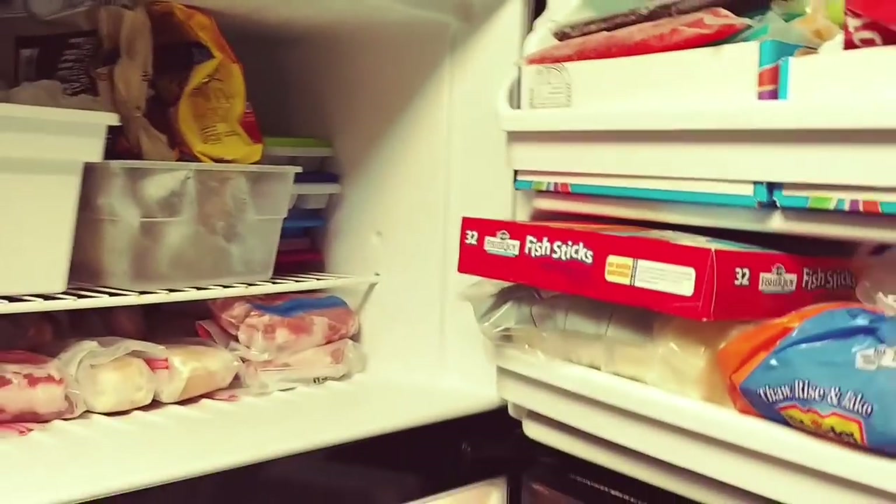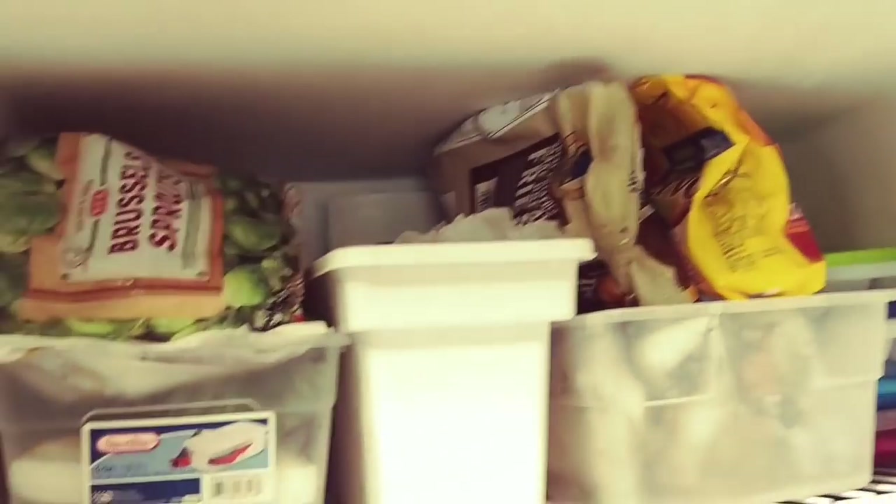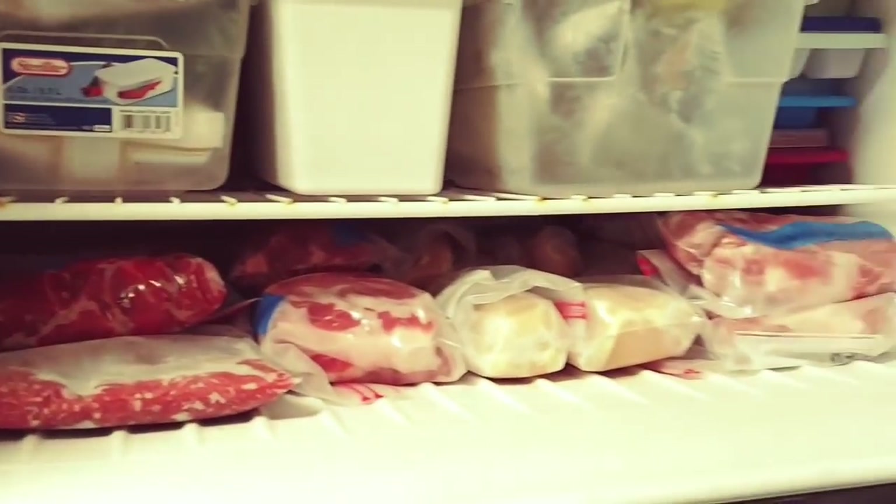Our fridge and freezer is absolutely bursting at the seams — the freezer's full of meat and veggies and the fridge is full of everything else.